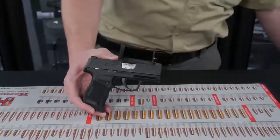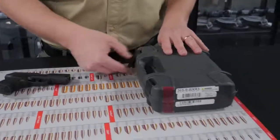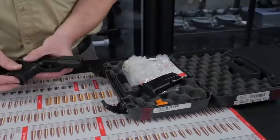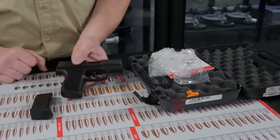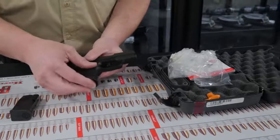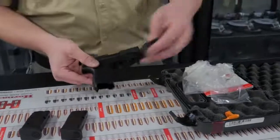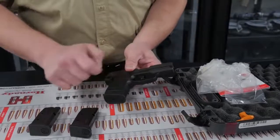The P365 comes in a lockable hard case — no promises but it should be TSA approved. It comes with a 10 round magazine that is flush fitting if you want a lower profile for concealed carry, or with a slight pinky extension. Sig also has a 12 round magazine sold separately that comes down further in the back and front, and a lot of folks find that more comfortable.